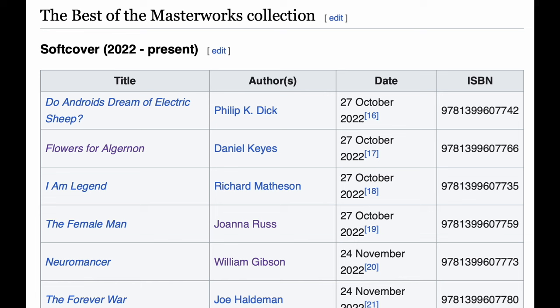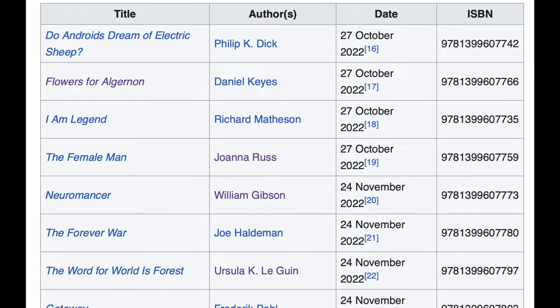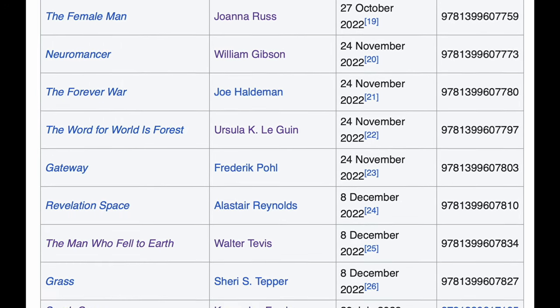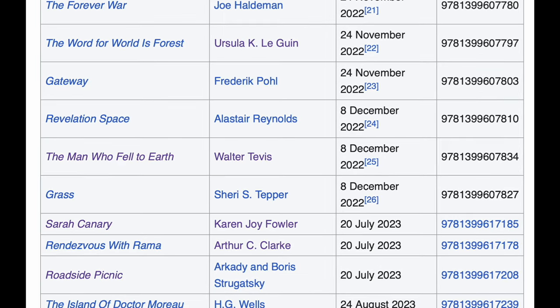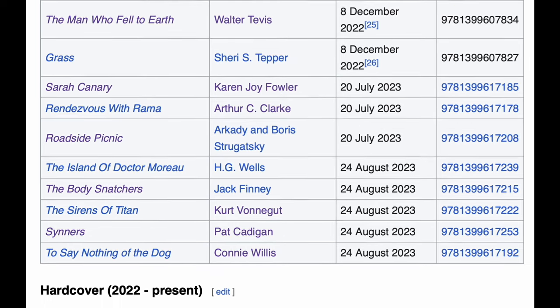One of the best resources online to keep track of the Masterworks collection is Wikipedia — just look up SF Masterworks. They have listed all the Best of Masterworks collection that has been printed from 2020 to the present. We start with the softcovers, first issued October 27th, 2022, with later publication dates as well. They usually publish about four or five books at a time. Then we have the hardcovers from 2022 to present as well.